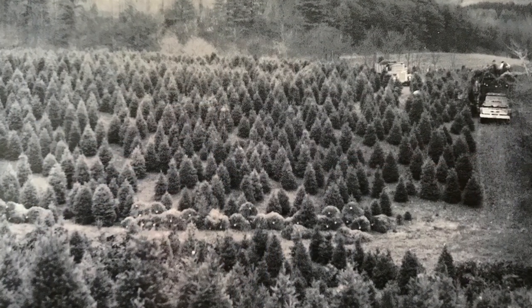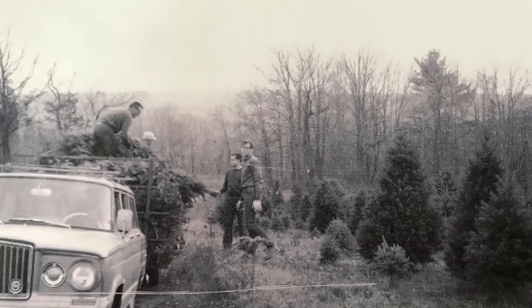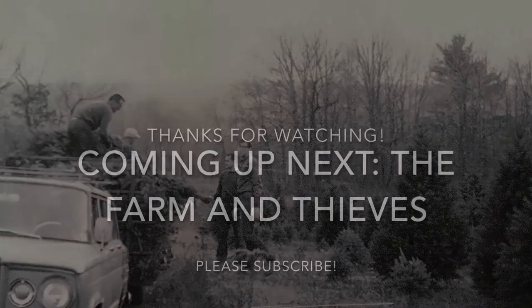We hope you enjoy our series, The History of Hill Farms. If you have any questions about anything you've seen in the video, please post a question in the comments section and we'll try to get back to you. Also, if there's anything you'd like to see in future episodes, please let us know. Thanks a lot.